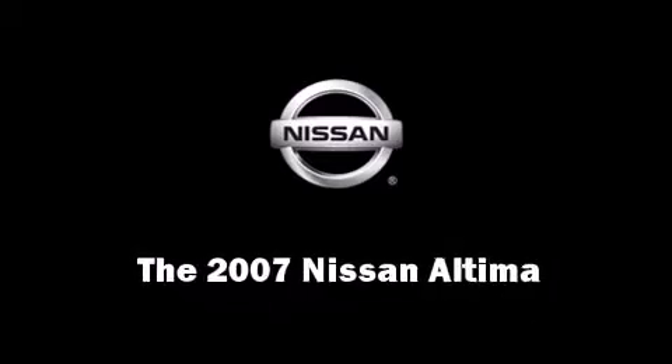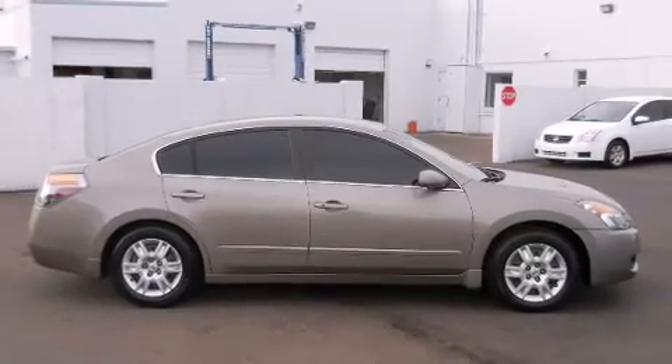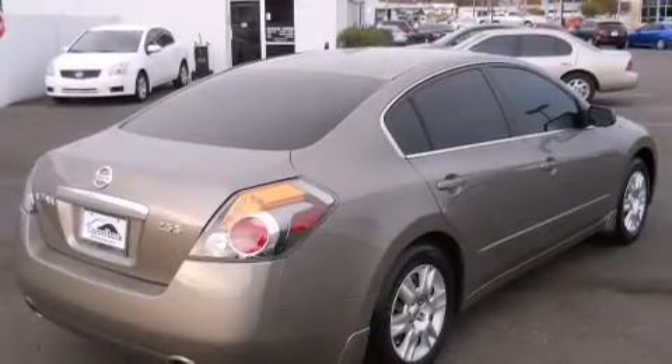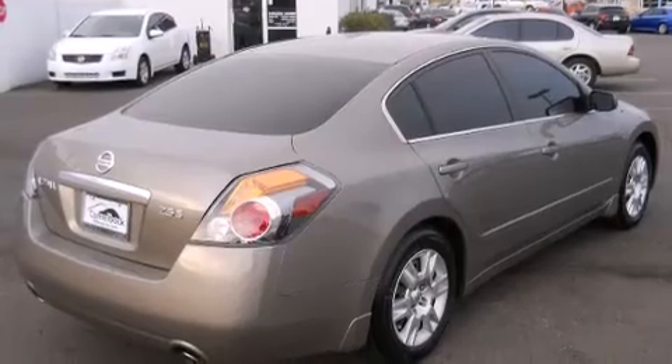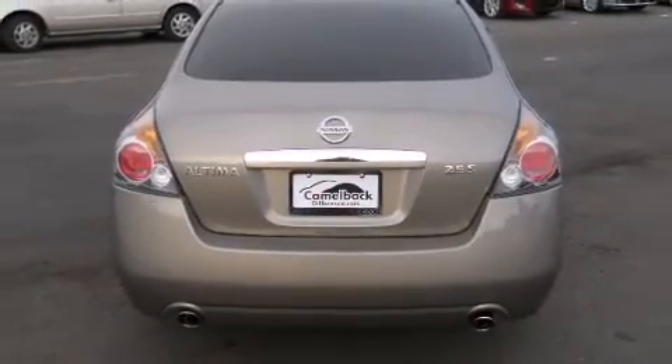You're going to love the 2007 Nissan Altima. This four-door sedan just recently passed the 60,000 mile mark. Under the hood, you'll find a four-cylinder engine with more than 170 horsepower, providing a smooth and predictable driving experience.